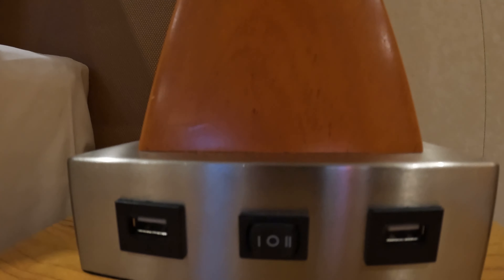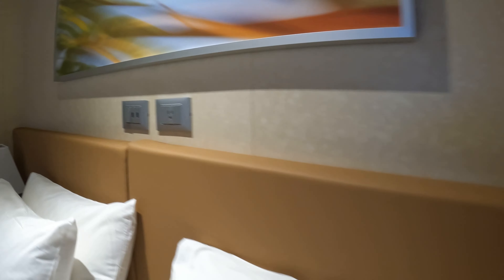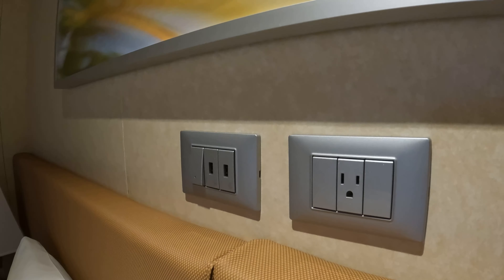So this is Cabin 5357, 4D interior, Carnival Radiance, Deck 5 aft. Loved it.